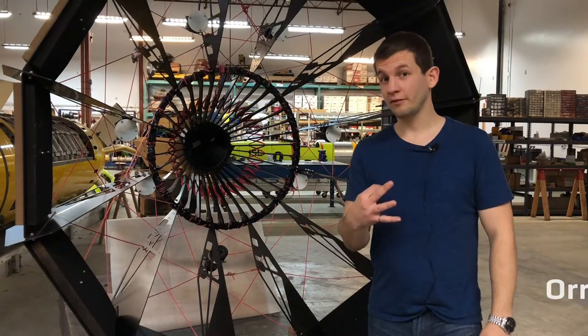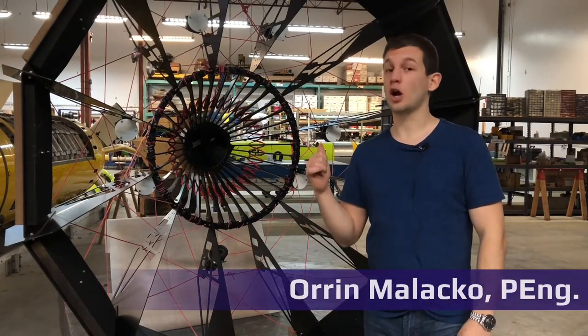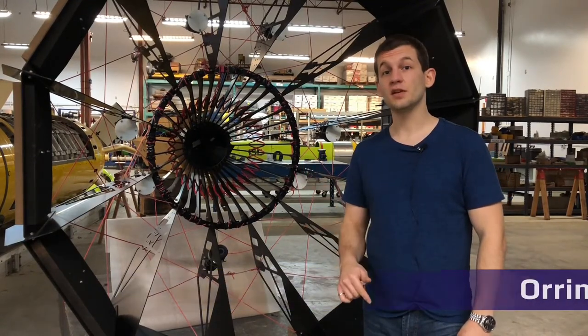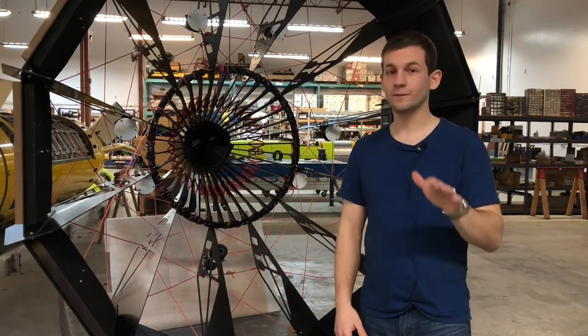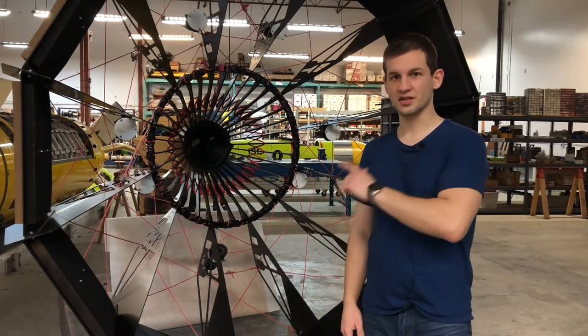Thanks for checking out part three of our video series looking at ISC's autonomous docking system. In this video we will be looking at the full cycle from the vehicle diving to fully autonomously latching with this dock.